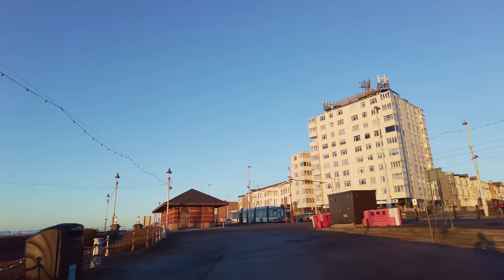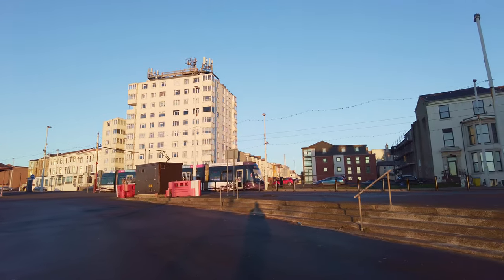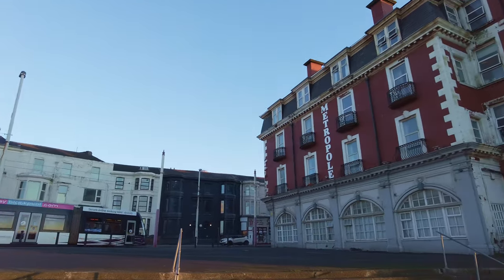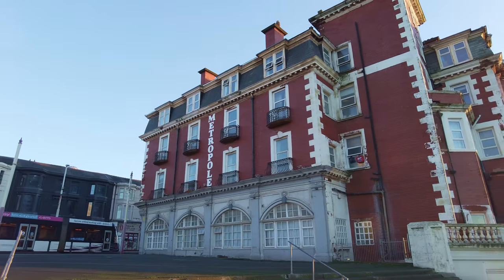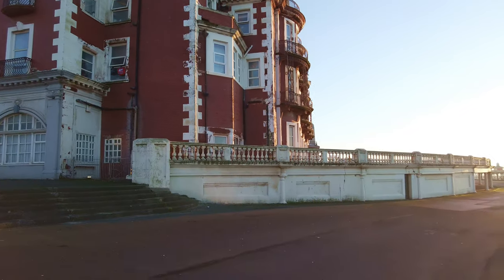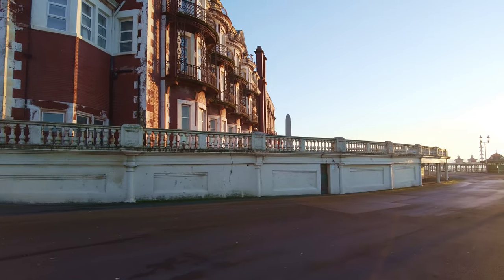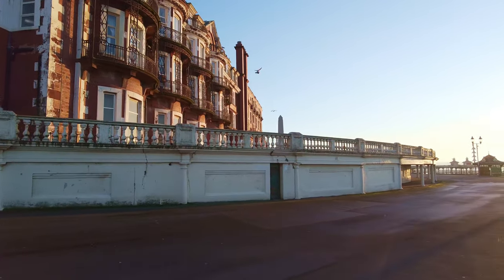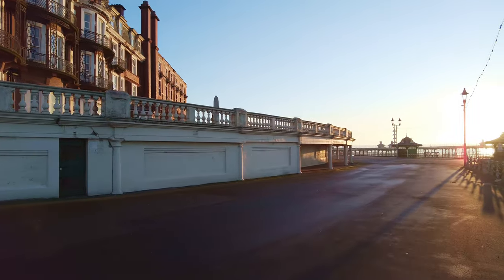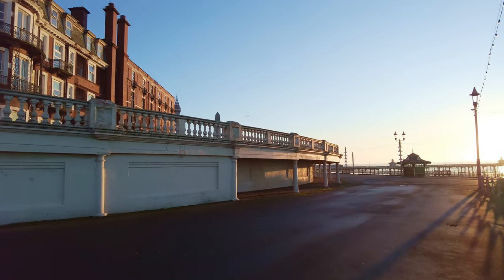Look over there — amazing sunlight. And here's the Metropole. The Metropole is closed of course — I think most of you know why it's closed to the public. Very grand hotel. There's been a hotel on that site since, I think it was 1776. It started as Bailey's Hotel, one of the first hotels in Blackpool, and eventually became the Metropole.